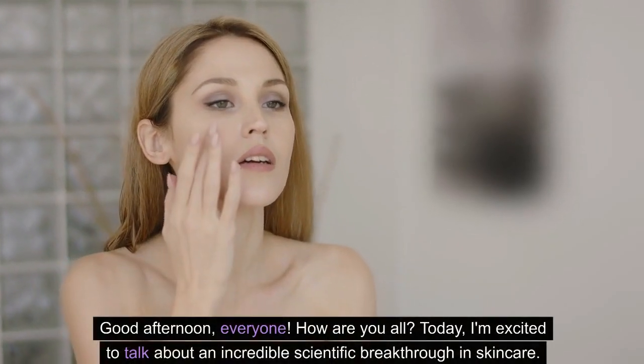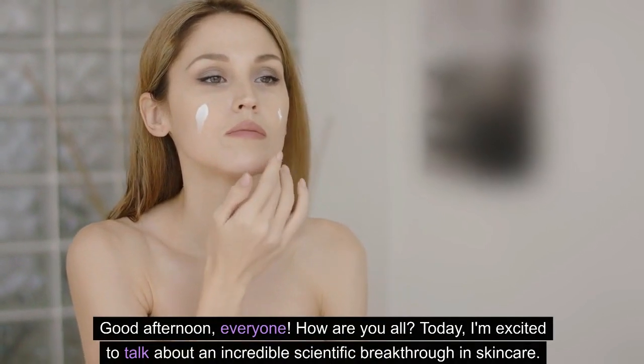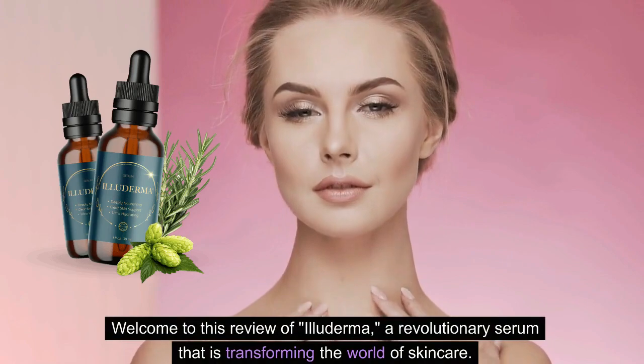Good afternoon, everyone, how are you all? Today, I'm excited to talk about an incredible scientific breakthrough in skincare. Welcome to this review of Illuderma, a revolutionary serum that is transforming the world of skincare.